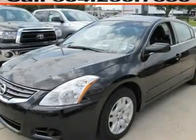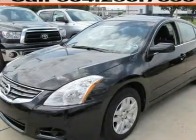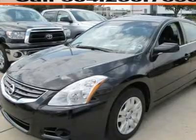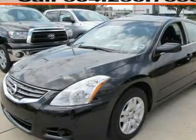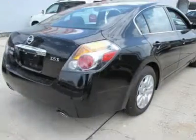The CVT in this 2011 Altima 2.5 S is a perfect example of why Nissan has taken the lead in continuously variable transmissions, offering multiple performance modes, a passing kick-down feature, responsive power delivery, and all-around satisfying smoothness.